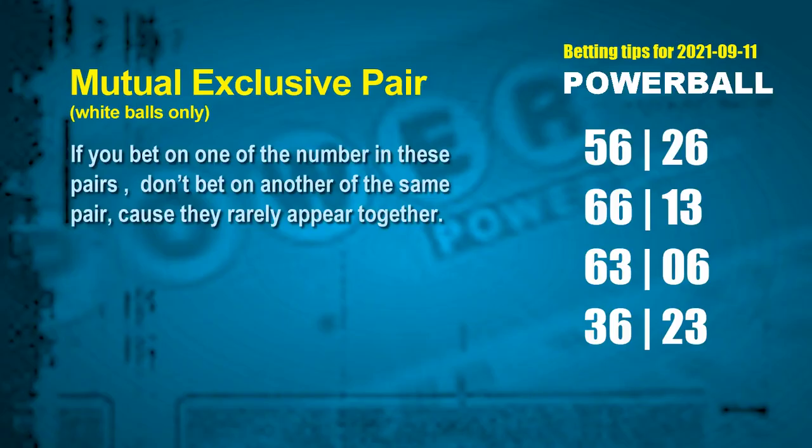Besides the best numbers we found, if you'd like to pick numbers through the following units digit rule yourself, here are some tips to increase your hit odds — such as mutual exclusive pairs. These numbers in mutual exclusive pairs both match the following ones rule, but according to hundreds of results, they rarely appear together. So if you bet on one of them, don't bet on the other in the same pair. The white ball mutual exclusive pairs for next draw are: first pair 56 and 26, second pair 66 and 13, third pair 63 and 06, fourth pair 36 and 23.